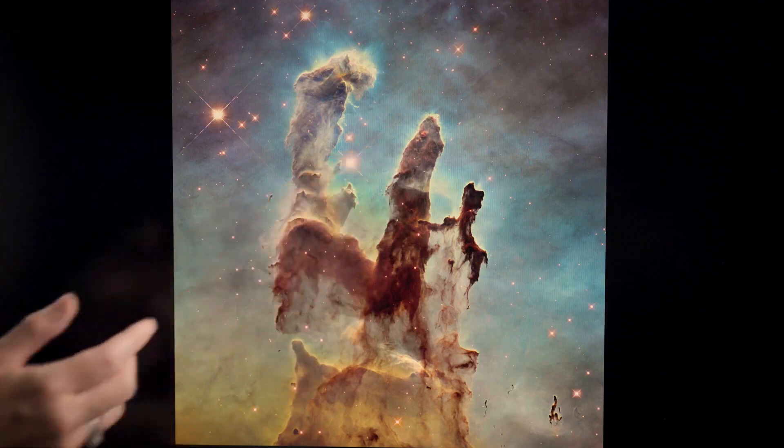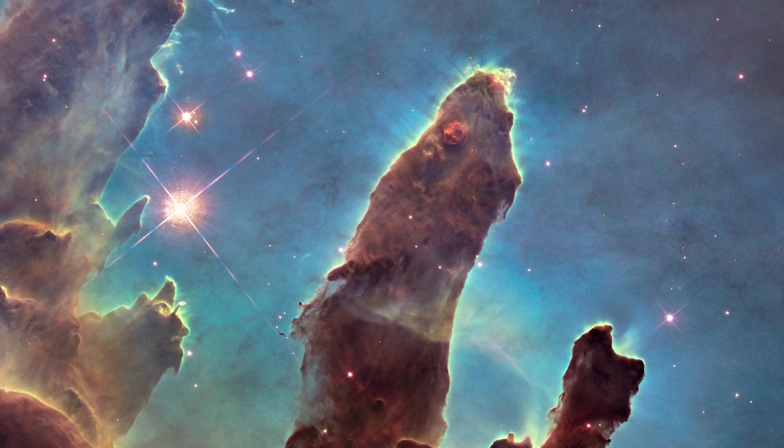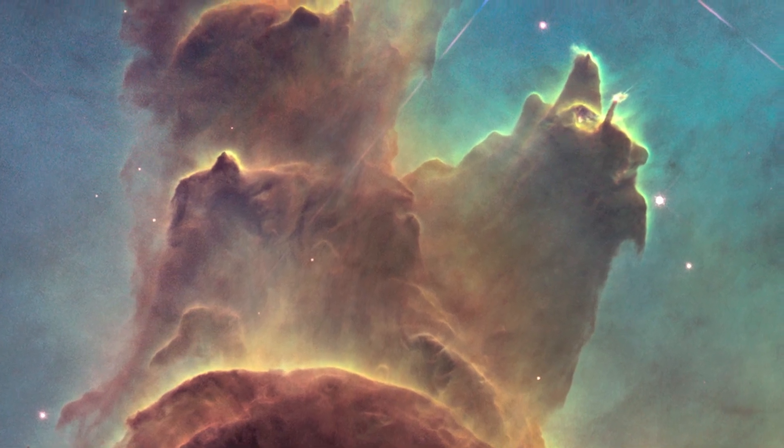As you look carefully, you can see these regions where the protostars, as they coalesce, are heating the surrounding dust cocoon right around them. But in this visible light picture, we can't see into the dust to really see what's going on deep inside the cloud.